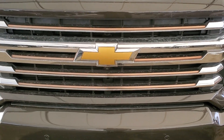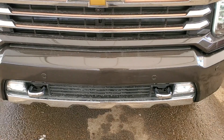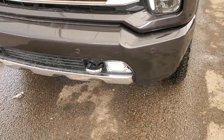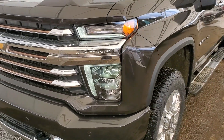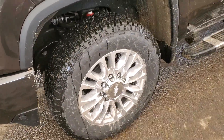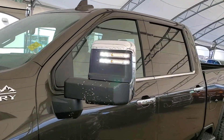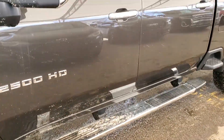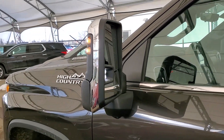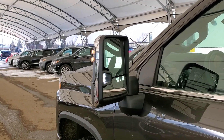Some of the external features included on your brand new Silverado 2500 are front recovery hooks, fog lights, automatic headlights, automatic high beams, wheel locks, area lighting, running boards, keyless entry, power adjustable and power expanding side mirrors with blind zone alert.